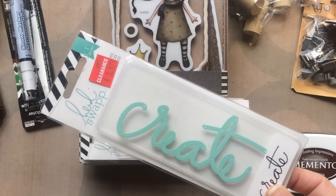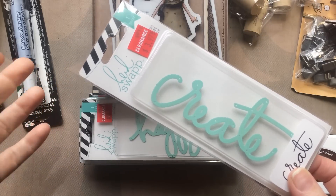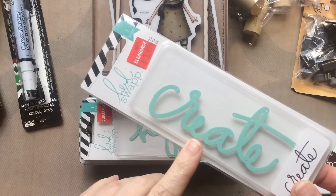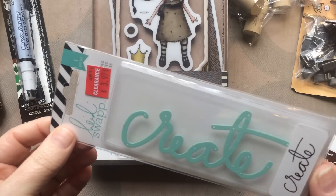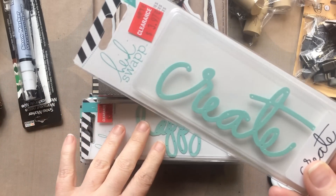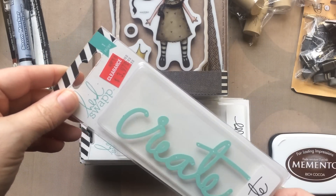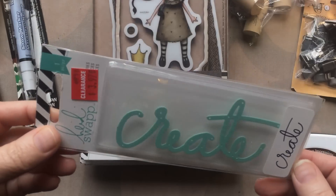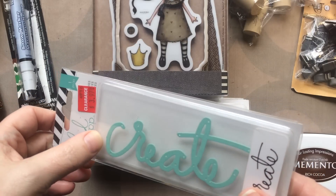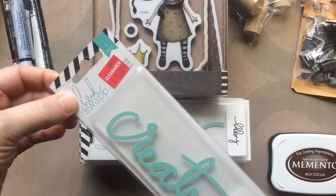Most of the Joann's that I go to, their clearance aisle pretty much sticks in the same spot. Sometimes they change it but they do have one. You have to kind of dig sometimes, but my husband found a few of these — he was like, 'Hey babe, look at these,' and then he just kept finding a few more. I found seven total. For $3.97, which according to Joann's was 75% off. Some Joann's had them for $10, some for $12. Anyway, I got them all.